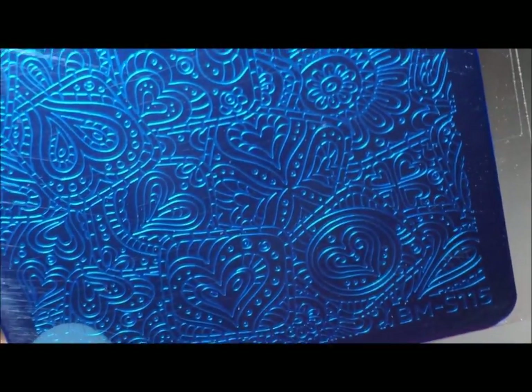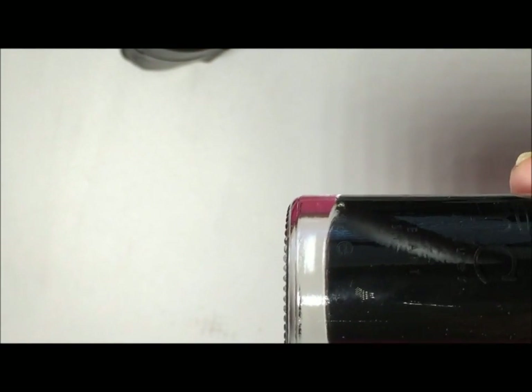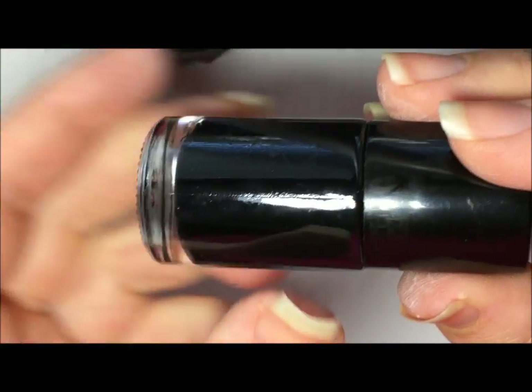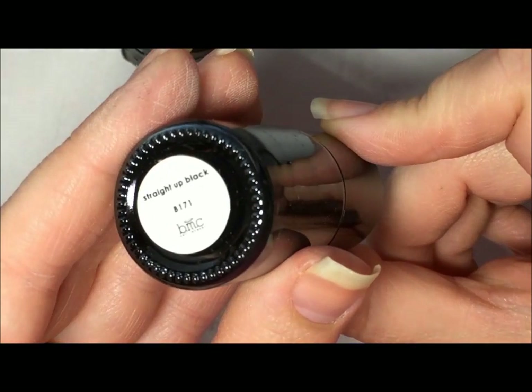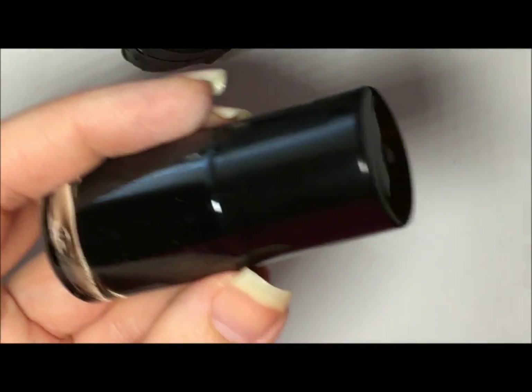These plates were really inexpensive — I was pleasantly surprised they weren't overly expensive. To go along with them, I got their black stamping polish. I've had Conad and MDU as my other black one, and I really love the MDU one, but it's a teeny tiny bottle and it's almost gone, so I thought I'd give Bundle Monster a try. I'm going to do some swatches later. This one is just called Straight Up Black, and I'm excited to give that a try.